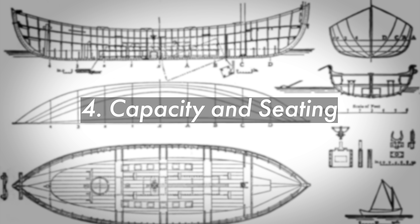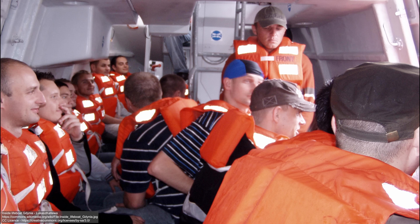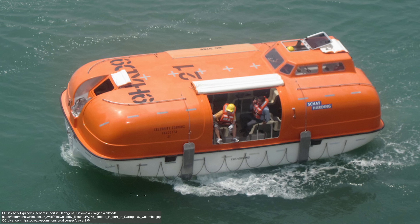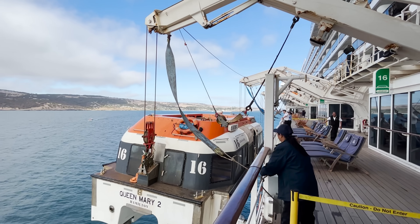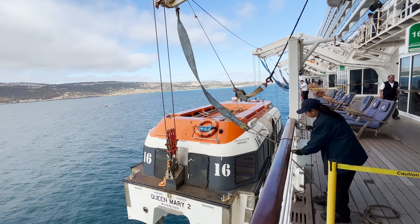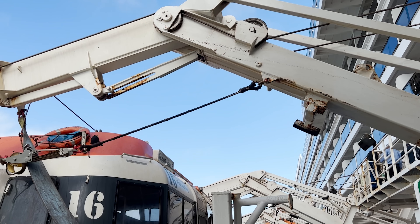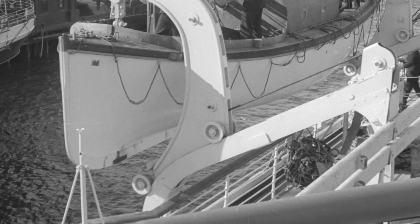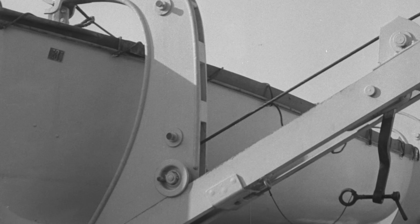Fourth is capacity and seating arrangements. The overall capacity of a lifeboat is calculated based on the number of people on board the main vessel, all regulated by SOLAS. Seating is designed to maximize space while ensuring safety and comfort. Modern lifeboats have become much larger and therefore more stable — Queen Mary II's lifeboats can carry some 150 passengers each. Fifth are the launch and recovery systems. Lifeboats are equipped with systems designed for quick and safe deployment, including gravity davits, freefall systems for rapid deployment, and recovery systems that allow the lifeboat to be safely hoisted back onto the ship.